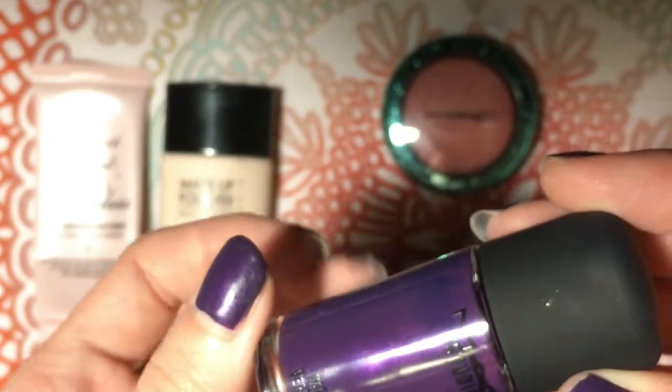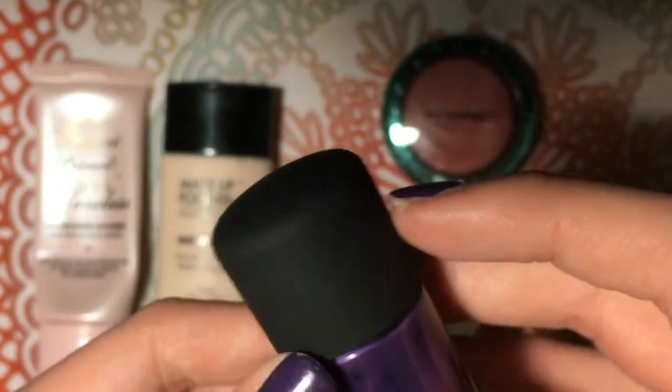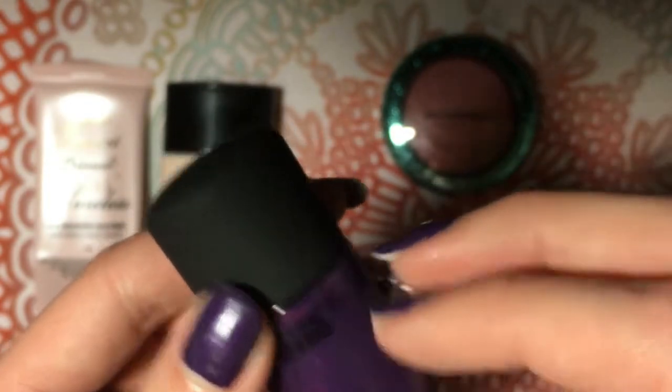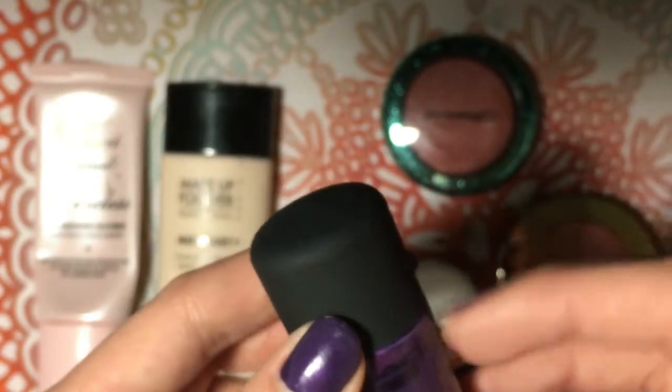I just think it's really nice. I prefer cream finishes over anything with sparkles in it, but I do prefer this with sparkles over other options. I just feel like it looks nicer longer, and it's not as noticeable when you chip it.